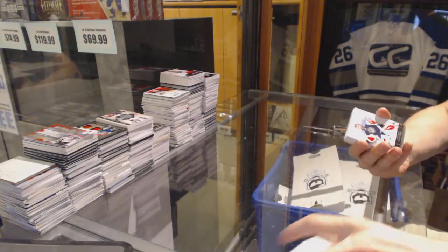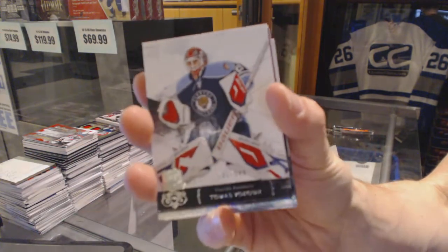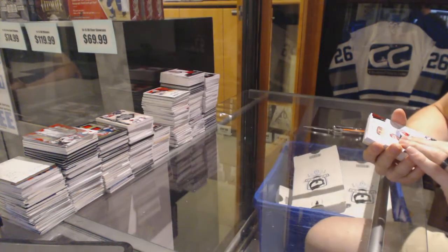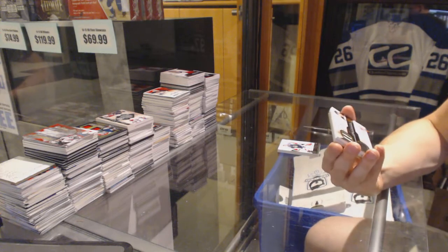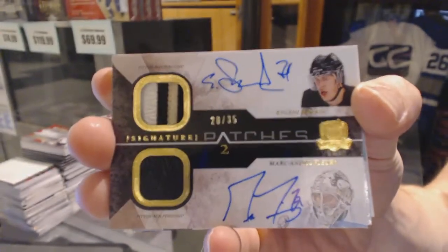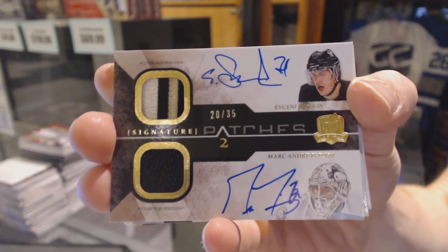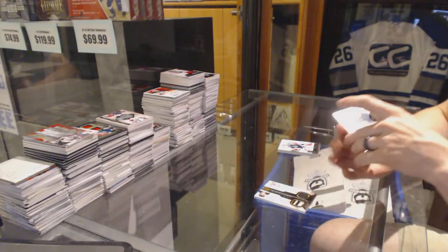We've got a base card number 249 for the Florida Panthers, Thomas Vokoun. We've got dual signature patches number 20 of 35 for the Pittsburgh Penguins, Evgeny Malkin and Marc-Andre Fleury. And we've got a base jersey number 23 of 25 for the New York Islanders, John Tavares.